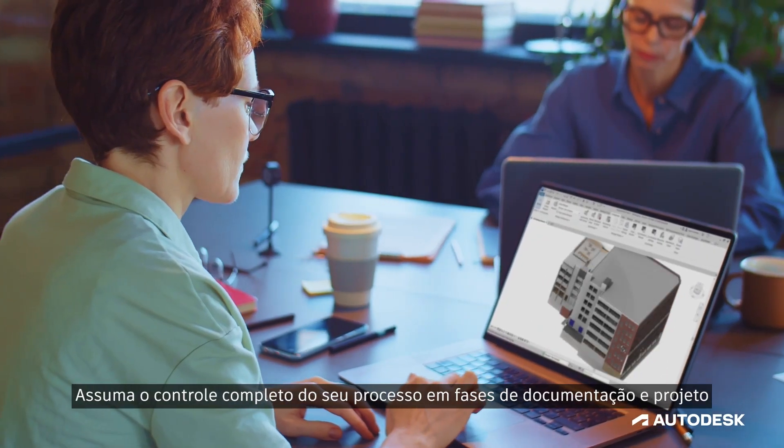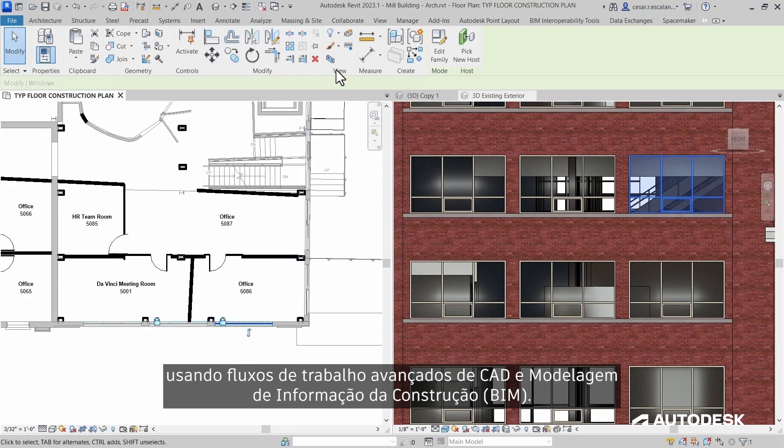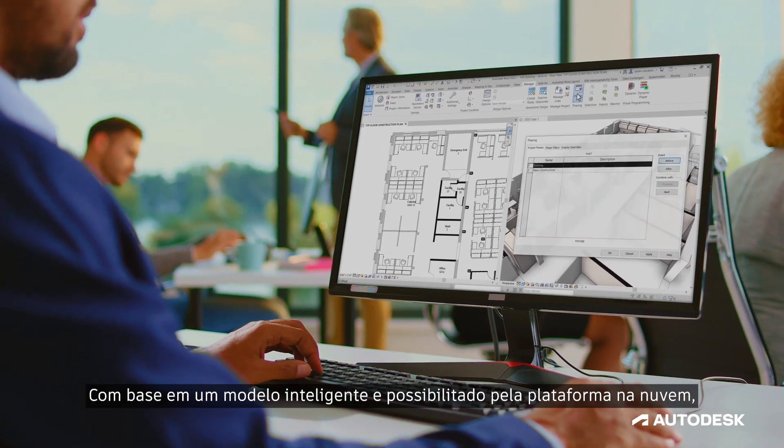Take complete control of your phased design and documentation process with powerful CAD and building information modeling workflows. Based on an intelligent model and enabled by a cloud platform,